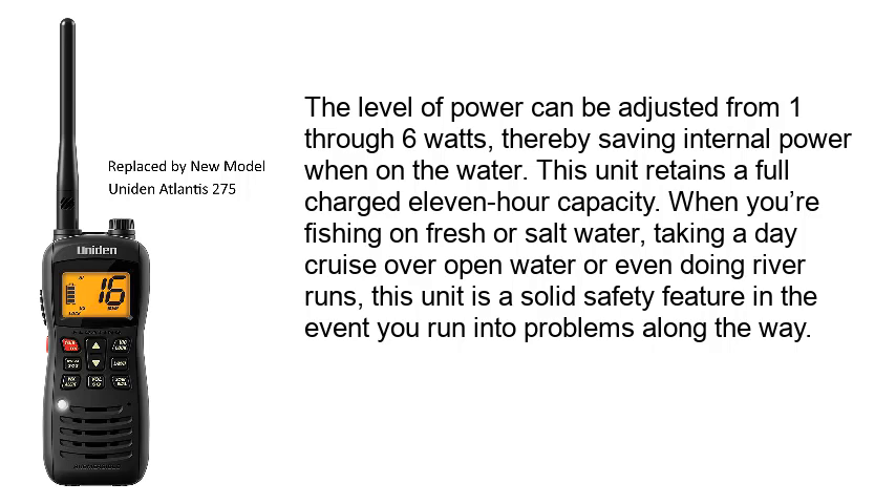This unit retains a full-charge 11-hour capacity. When you're fishing on fresh or salt water, taking a day cruise over open water, or even doing river runs, this unit is a solid safety feature in the event you run into problems along the way.